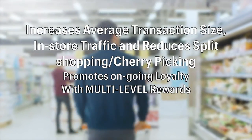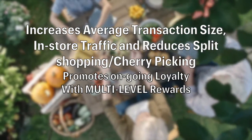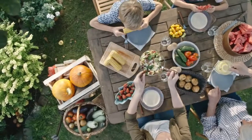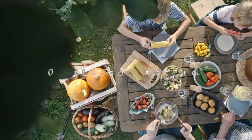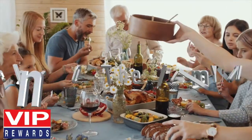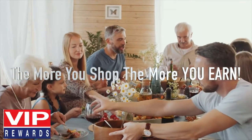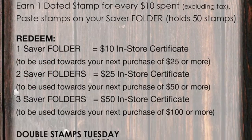VIP increases average transaction size, in-store traffic, and reduces split shopping and cherry-picking, and promotes ongoing loyalty with multi-level rewards. VIP has strong consumer acceptance, over 40% participation. VIP customers like that they can use their rewards on the items that they want, stretching their grocery dollar. The more they shop, the more they earn. You set reward values. Here's how it works.